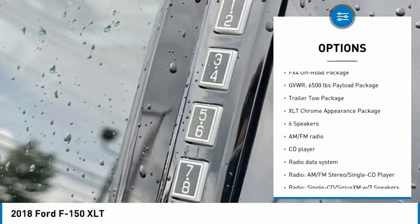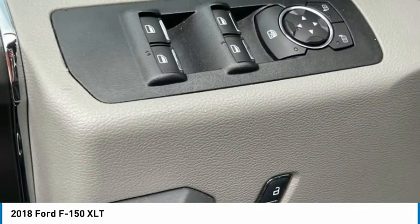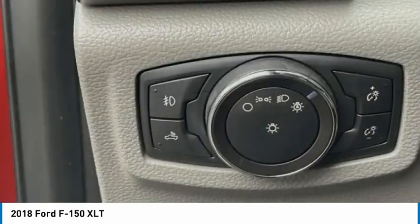Remote keyless entry, fog lights, front wheel independent suspension, four wheel disc brakes, and navigation system.